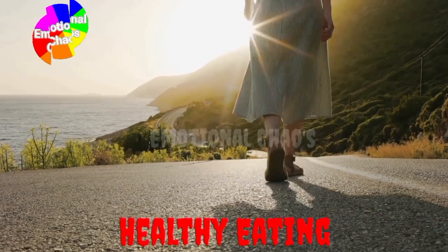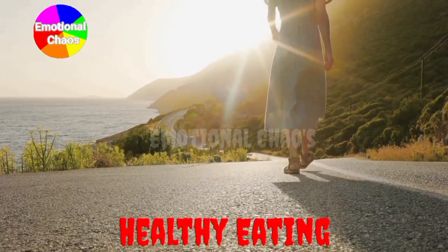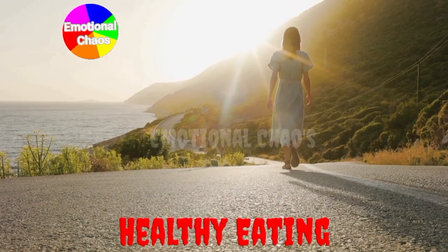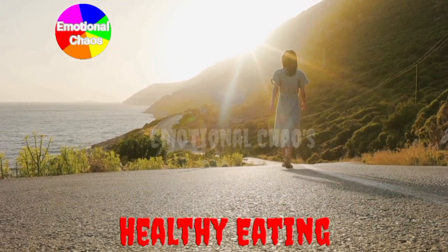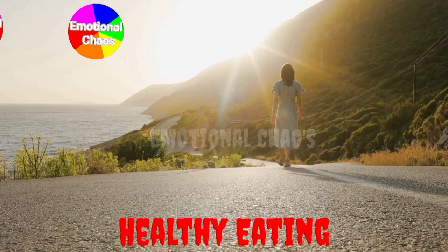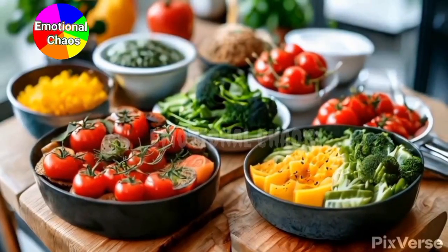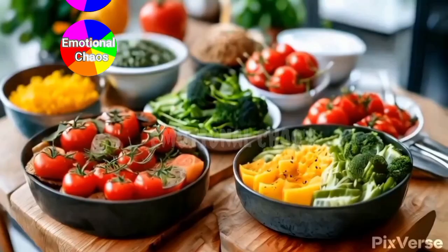Hey, everyone! Welcome back to the channel. If you're new here, today we're diving into one of the most effective ways to stay on track with healthy eating: meal prepping. Whether you're looking to lose weight, build muscle, or just eat more balanced meals, meal prepping is a game changer.